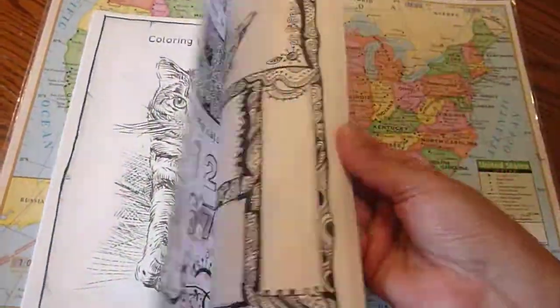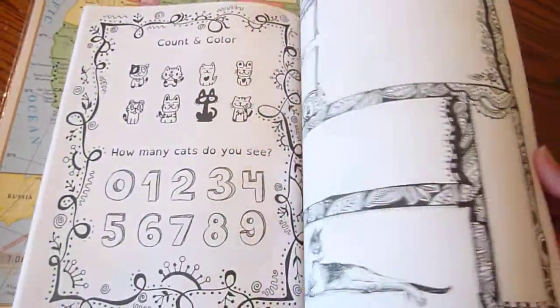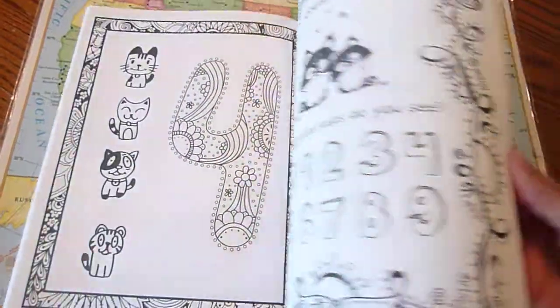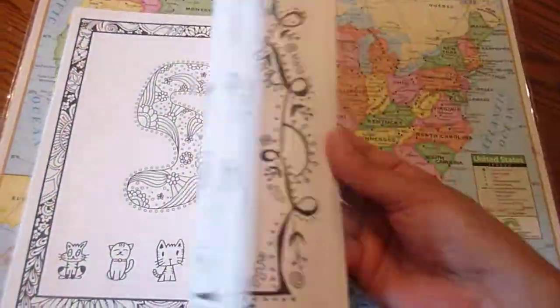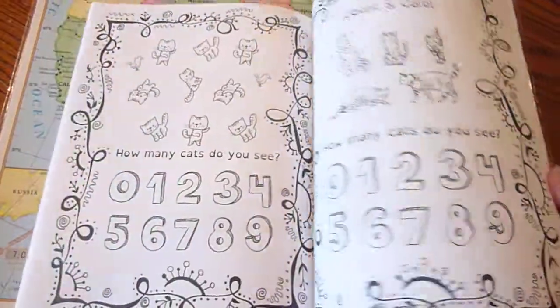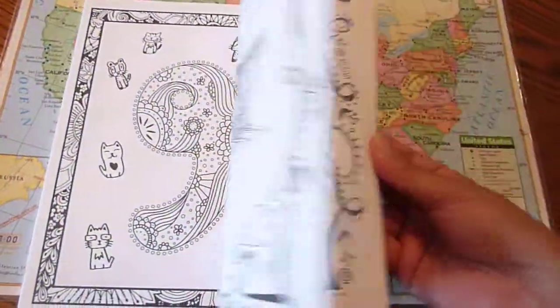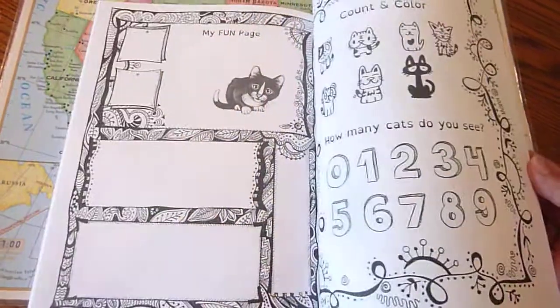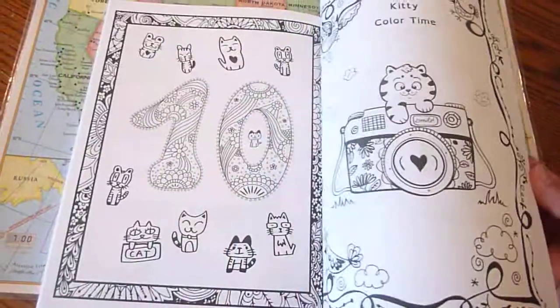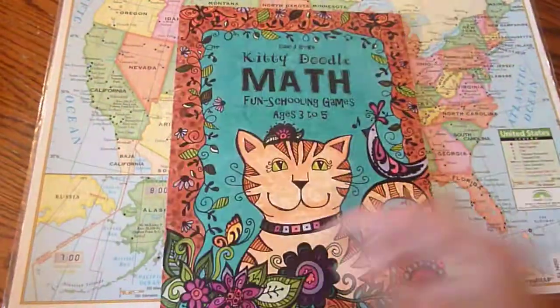You can have an older sibling help, or mom or dad. Kids love when mom and dad work in their workbooks and show them how fun counting can be. So it's just a cute journal for those cat lovers out there. And there you go, another cute journal from the Thinking Tree. Thank you for watching. Have a great day.